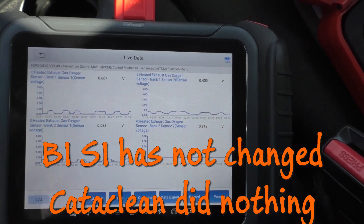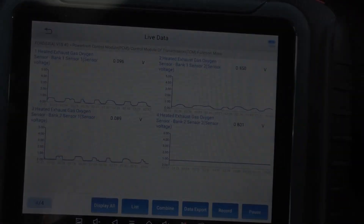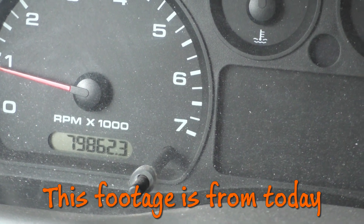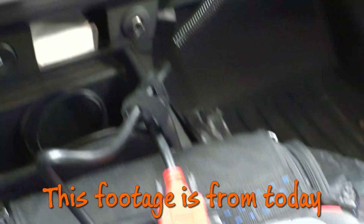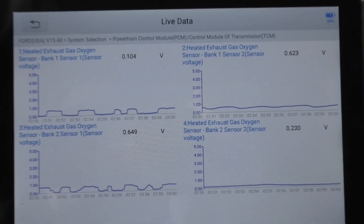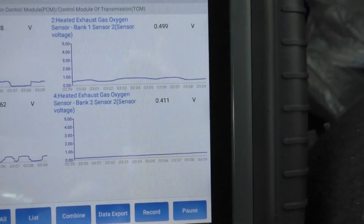We are about a year after trying Cataclean. The truck had about 73,000–74,000 miles on it then, close to 80,000 now. The next thing I did after Cataclean didn't work was try the same thing in a different bottle — a much cheaper product — and that also made no difference. So then I did kind of the redneck fix.